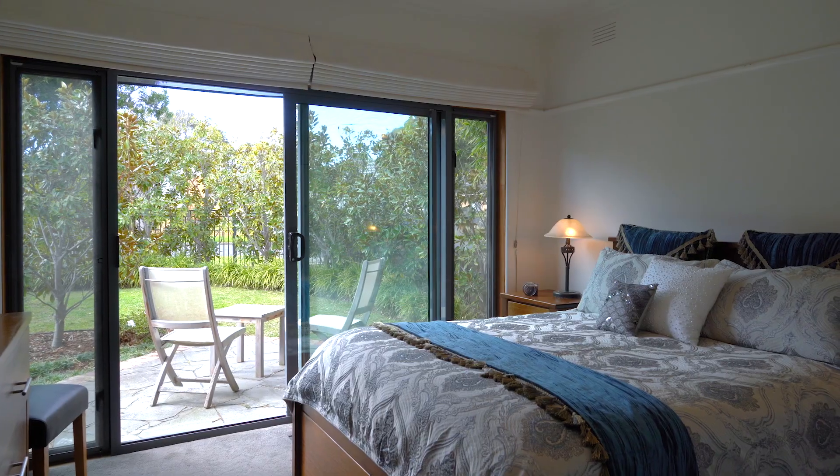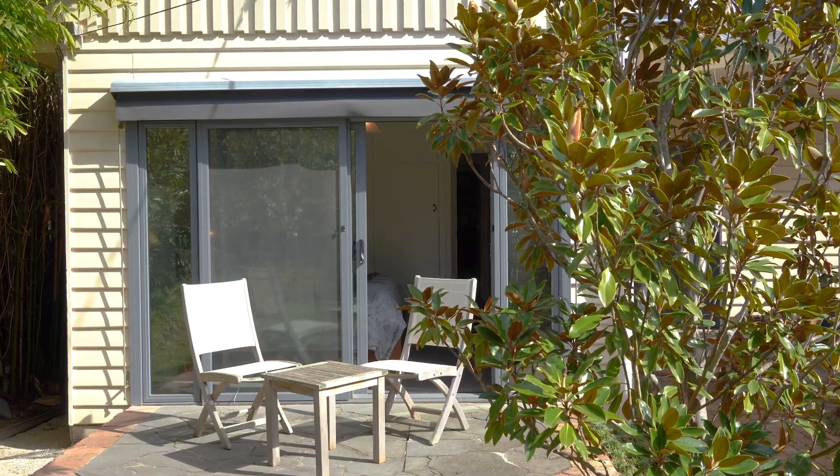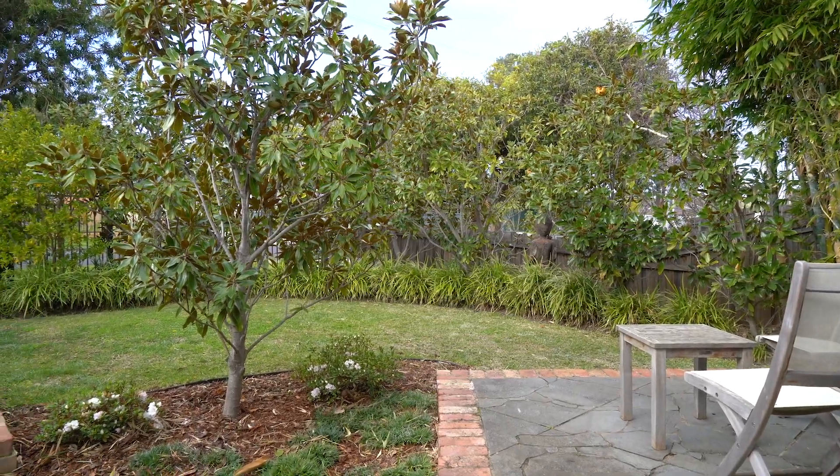Creating a peaceful retreat for busy parents, the master bedroom features built-in robes and opens to a leafy front garden.